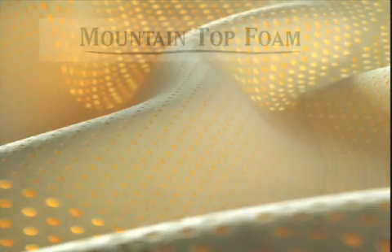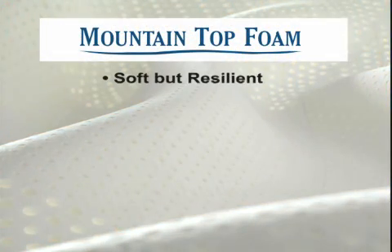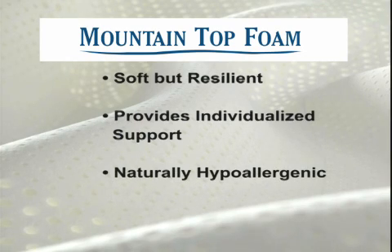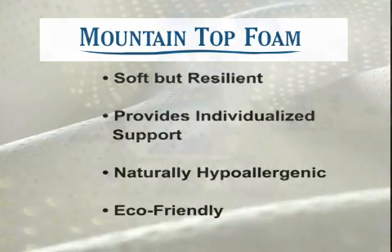Latex is really a terrific product. It's soft but resilient, provides individualized support, is naturally thermoneutral and is eco-friendly. A great product for a healthy night's sleep, made right here in America.